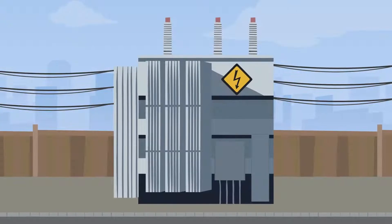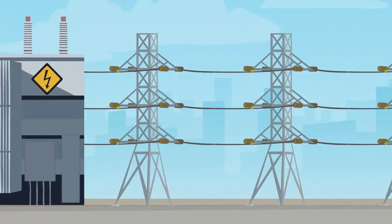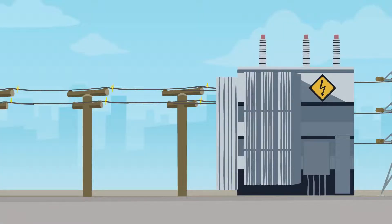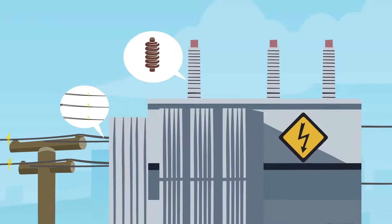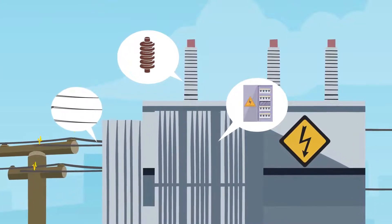That's where substations and distribution lines come into play. Electricity from transmission lines feeds into our substations. Through many pieces of equipment within our substations, voltage is stepped down to a level that is more suitable for the needs of our membership.